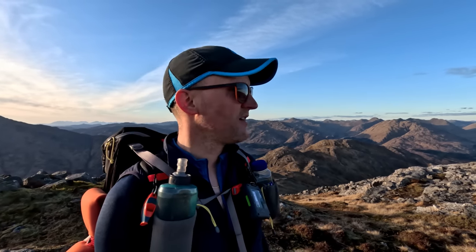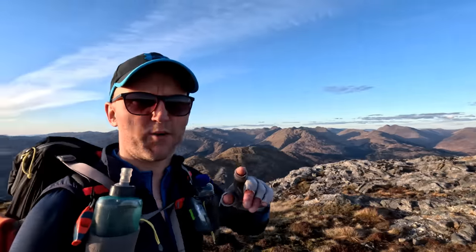That's us made the first Corbett of the weekend - Skurkurkururin, I think it's pronounced - and it is a fine viewpoint. That took us two and a half hours from car to summit, so that's good going.